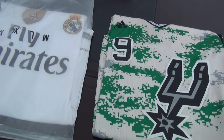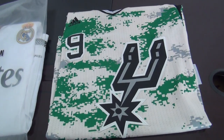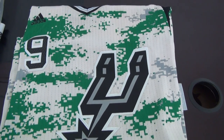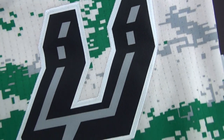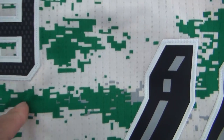The first one is number nine, Tony Parker's jersey from sports. It's a camouflage one. Look at this logo — it was stitched. And the number nine.